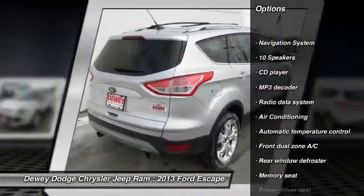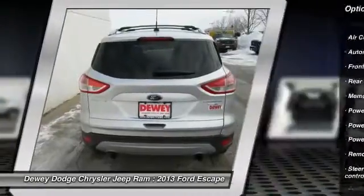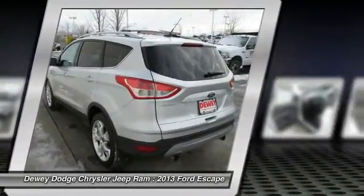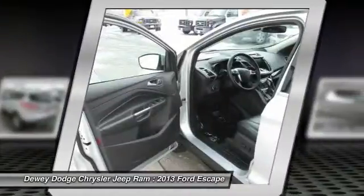navigation system, dual airbags, power steering, air conditioning, front four-wheel disc brakes, universal garage door opener, electronic stability control, security system, power windows.